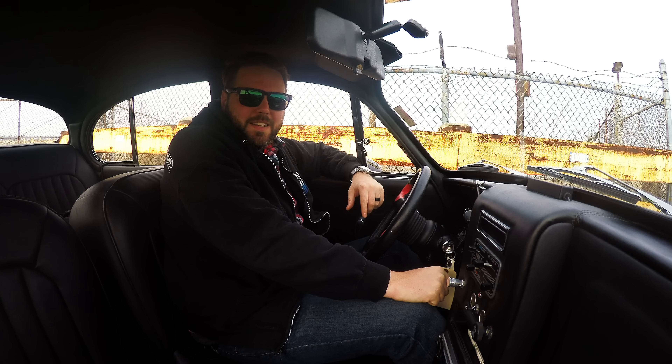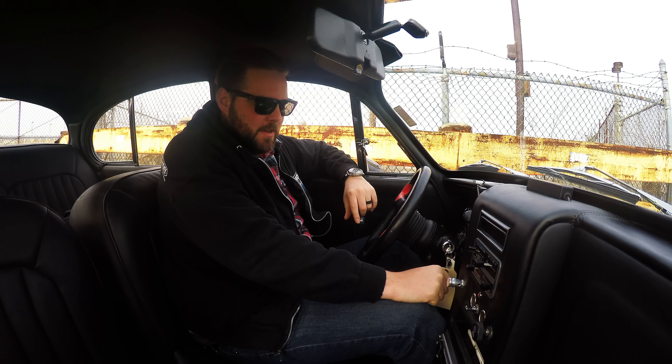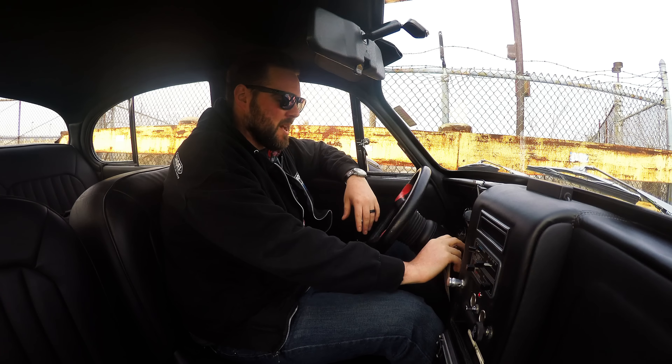Hey, welcome back to Moto Exotica. I'm Ryan and today we have a pretty neat 1961 Jag Mark II. Kind of a custom job — they did some fun stuff to it and it's got a Chevy V8 in it. How about them apples? Let's take it for a spin.